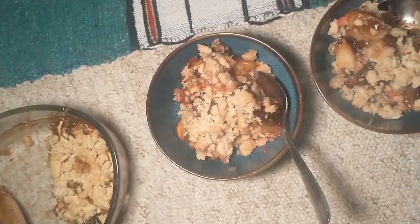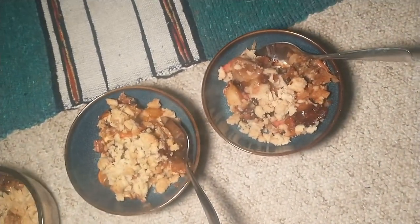We didn't have any vegan butter and we're trying to cut down, so we just used sunflower oil. It's interesting — I think it will still work. It's very much a hodgepodge crumble for dessert.